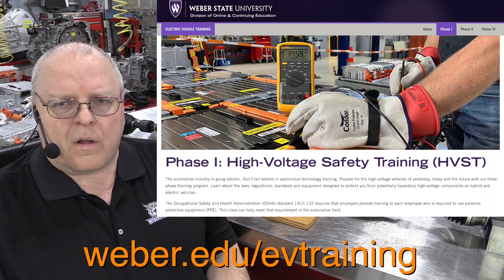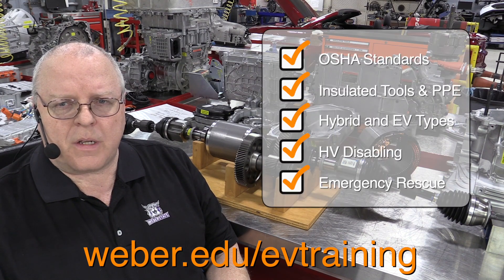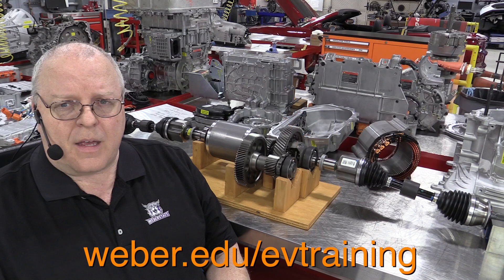The first two training options are online. One of them is a seven-hour course on high voltage safety training, and we will cover all the OSHA requirements, the personal protective equipment, insulated tools, and everything that you need to know to keep yourself or your employer safe as they work on hybrid and electric vehicles.